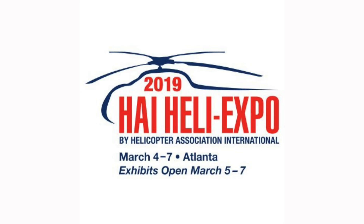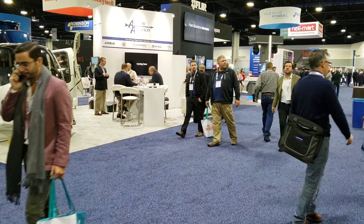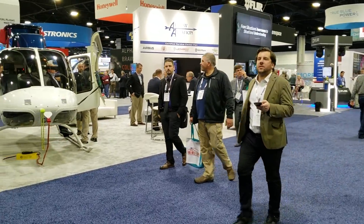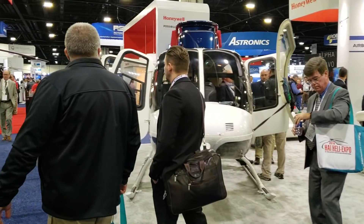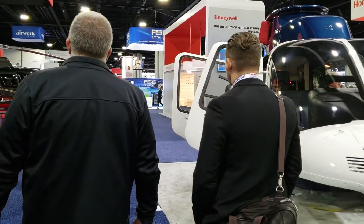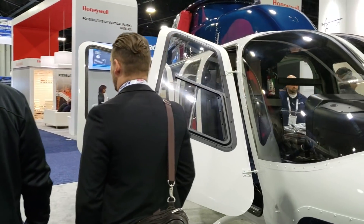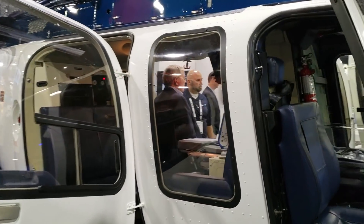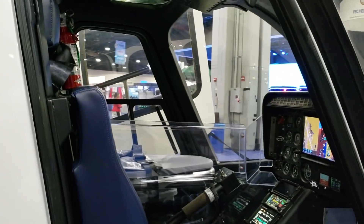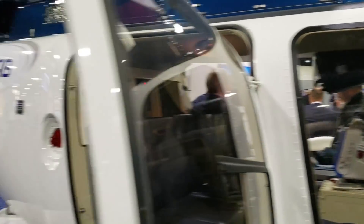Okay guys, here we are in the exhibition hall. And you will find all kinds of helicopters in here — business, pleasure, personal, even some futuristic stuff. So I'll just let you be my eyes. Let's take a walk.